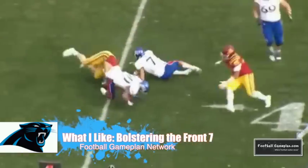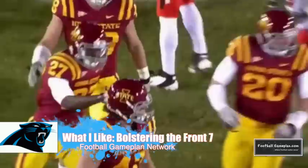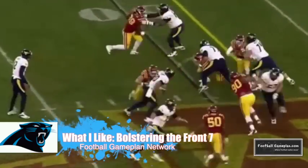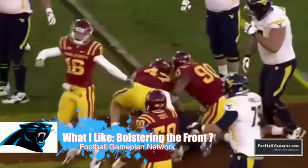And A.J. Klein out of Iowa State is one of my favorite linebacker prospects — a versatile guy, a three-down type of linebacker who can play the run very well and also holds his own in pass coverage.